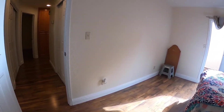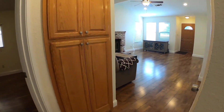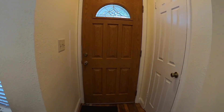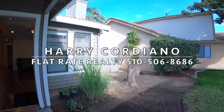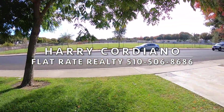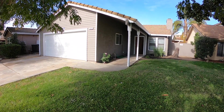It's a very clean home for a great price in a very modest community — five minutes to the mall, schools across the street, and golfing very close by. My name is Harry Cordiano with Flat Rate Realty. If you have any questions or would like to take a look at this property, feel free to give me a call. My number is 510-506-8686. Thank you for viewing today.